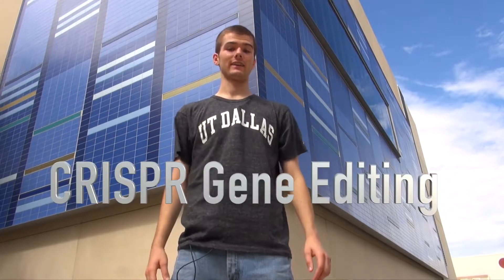CRISPR gene editing. Why should you care about editing the human genome? Well, remember those genes mom and dad gave you? We can change those now. How is it even possible to change our own genome? It's all thanks to CRISPR.